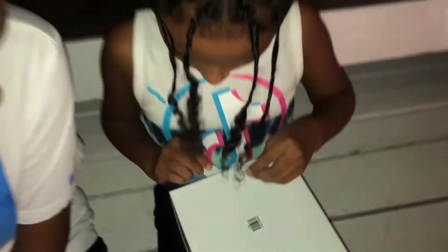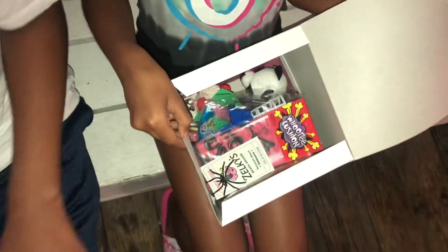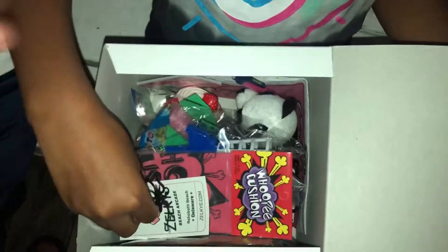Tape — there you go. Oh, ooh! It's filled up with stuff. We got a lot of stuff. Let's go through real quick.